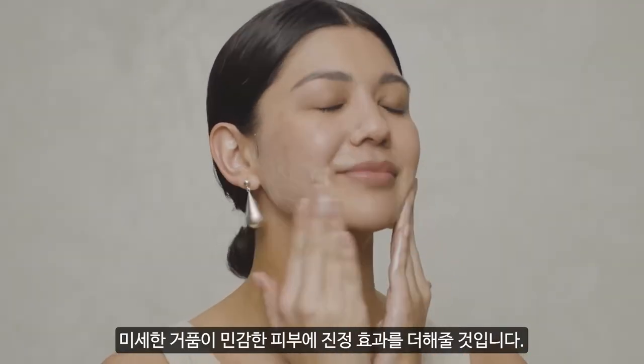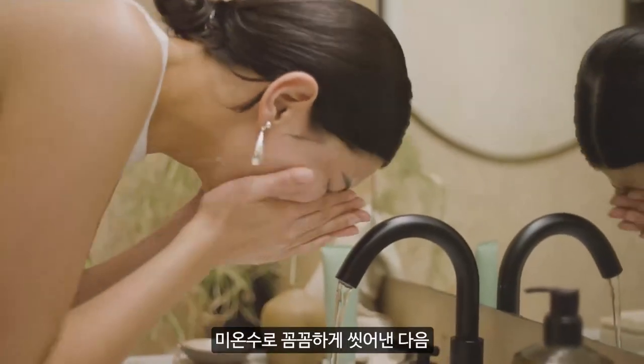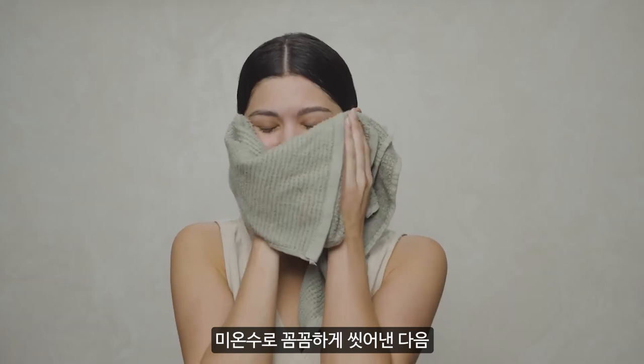Calming Cleanser gently dissolves dirt and visibly balances your skin's natural moisture barrier. Rinse with warm water. Follow with toner and take on the day with soothed and refreshed skin.